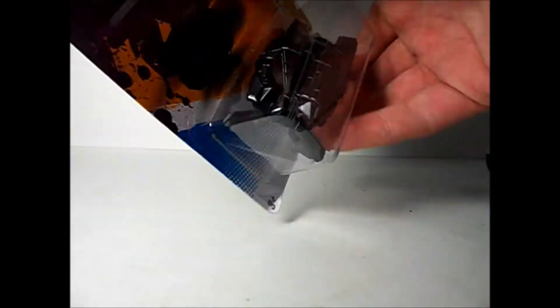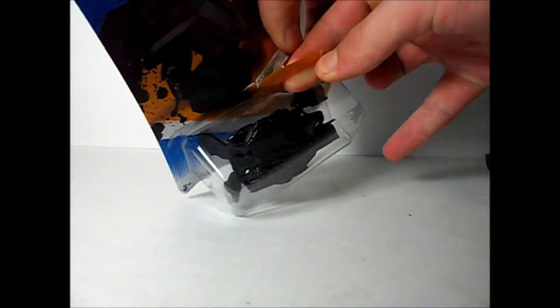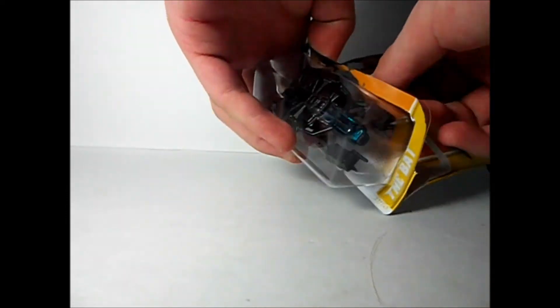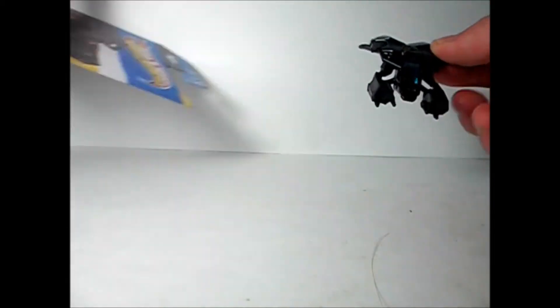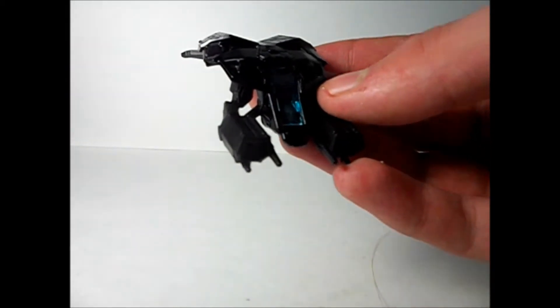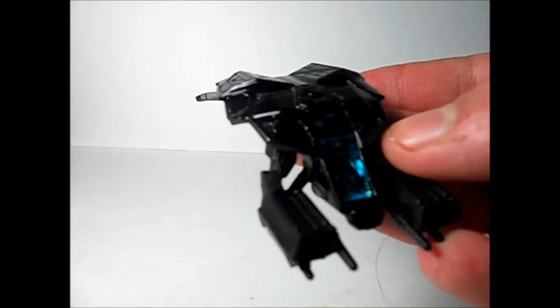I'm going to save this for last and open this. This is really, really cool because I do like Batman — my second favorite hero after Iron Man. Let's see if I can get more light on that.